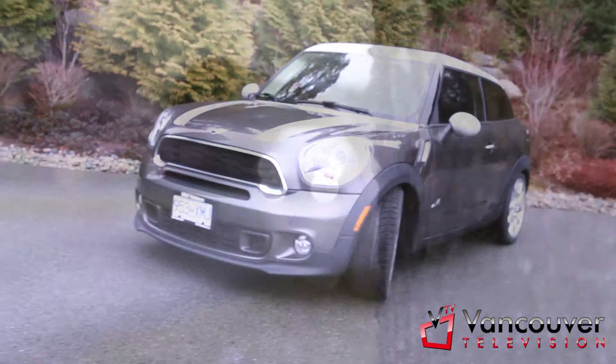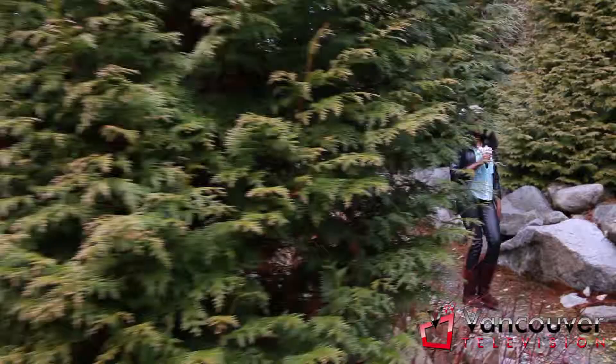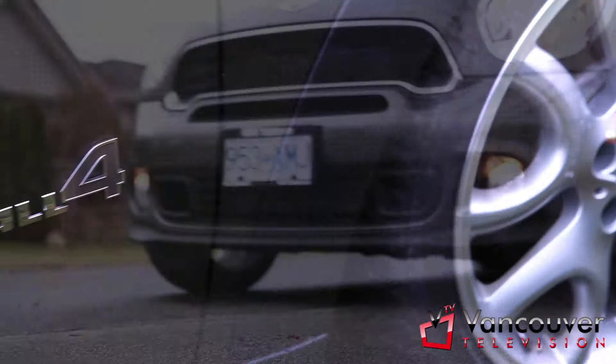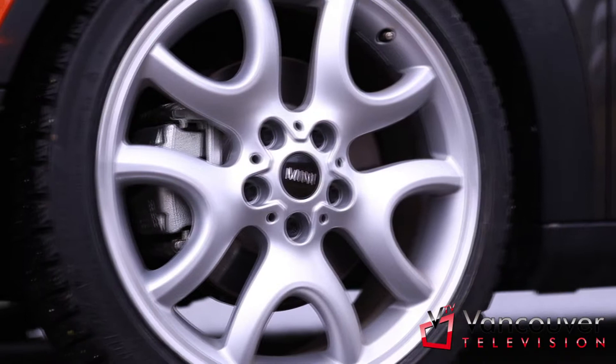For all you people that love to go camping, Mini Yaletown is hooking you up with a rear that's low for loading. This ride also has all-wheel drive, complete with 19-inch snow tires for the winter, paddle shifters and traction control to help you track through all kinds of weather and road conditions.